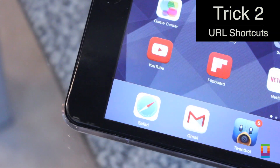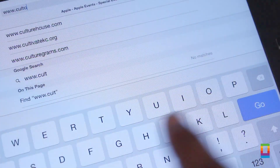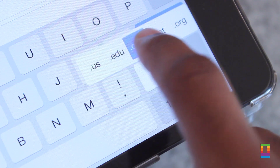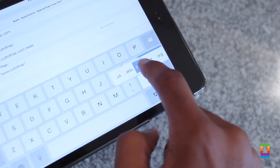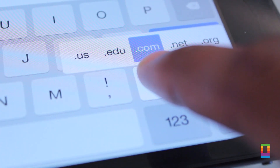Gonna do some web surfing on Safari or Google Chrome? When typing in your URLs, if you want to make things slightly faster, you can hold the period key to bring up quick options to automatically fill in .com or .net. Simply hold the key, slide over the option you'd like to choose, and let go. Just like that, it's automatically typed in and you can go to your site. It may only cut off a few extra taps, but every tap counts. So use this trick and get it done quicker.